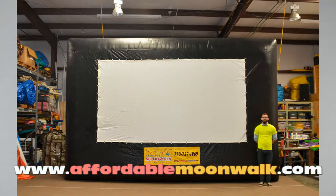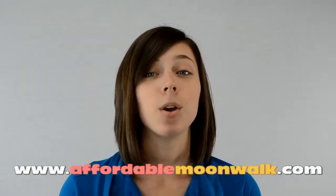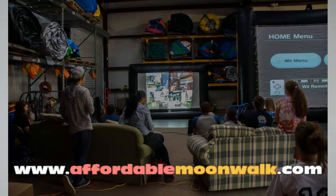Our medium size screen is great for crowds up to 150 people, and our large screen is great for crowds up to 300 people. You can watch your favorite movie or sports game, or you can hook up your favorite game system and play PlayStation, Xbox, or Wii.